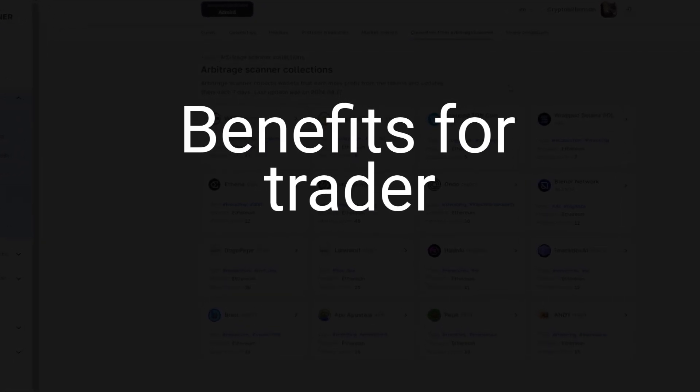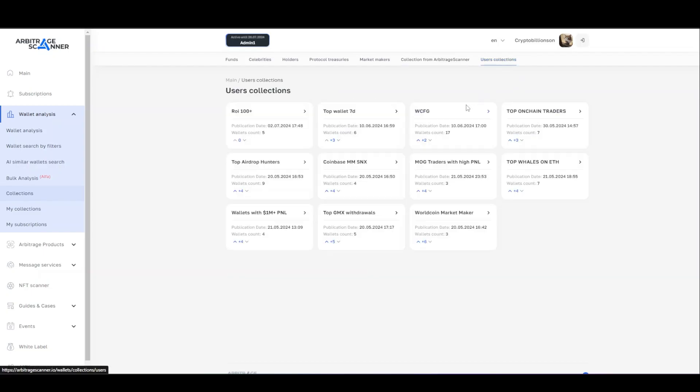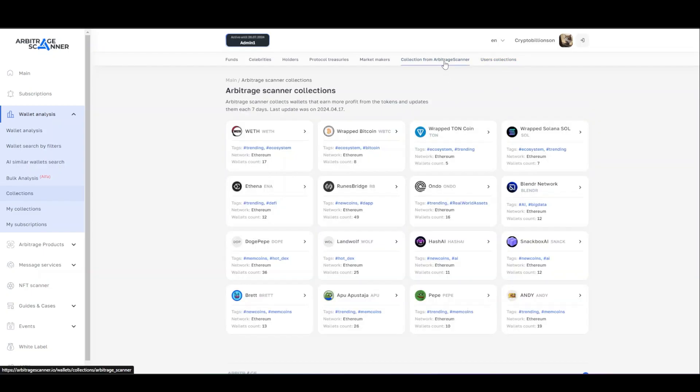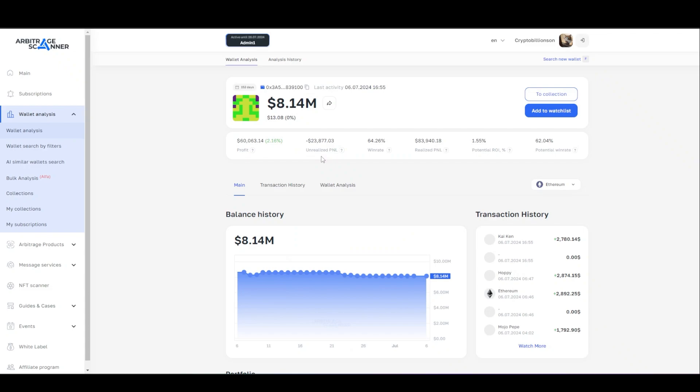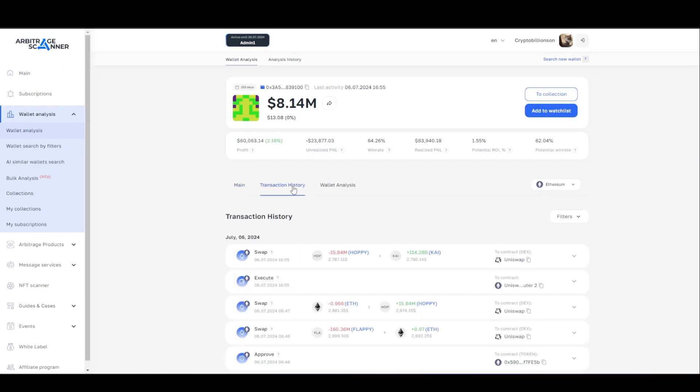If you are trading within the day or at a short distance, then you can look at the selections from the arbitrage scanner, or look into the public collections of our users. The steps are the same: open the section, choose the collection, move to the wallet analysis, and then examine its activity using, for example, the history of transactions.